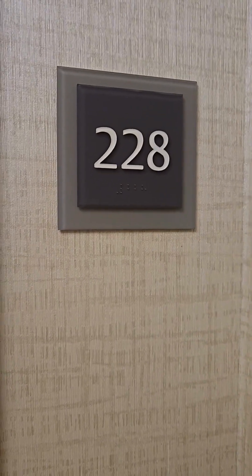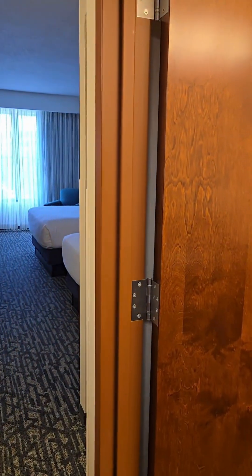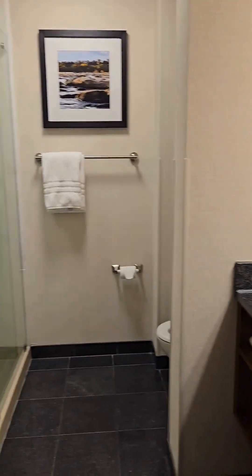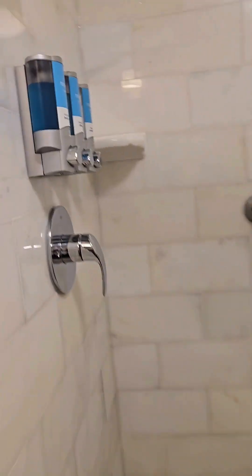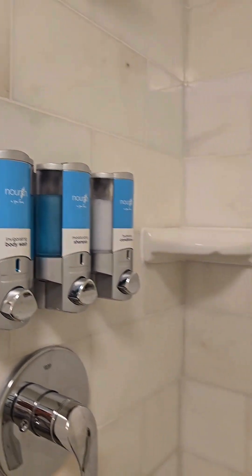We are at the Drury in room 228. This is what the standard room will look like for the retreat — two clean beds. When you first walk in, immediately to your right is a bathroom. It's got a mirror area, a toilet area, and a shower with shampoo, conditioner, and body wash already in the shower. It's a big shower head, glass doors. It's pretty clean.